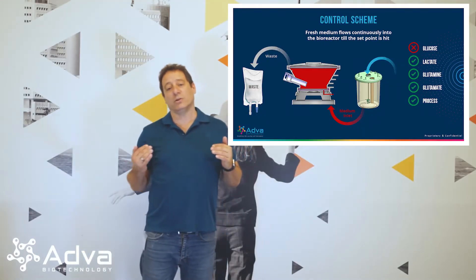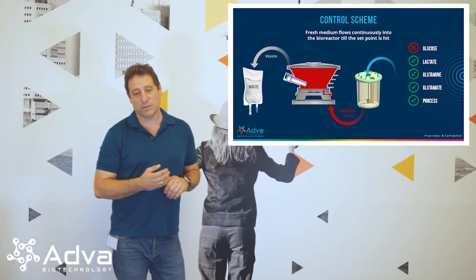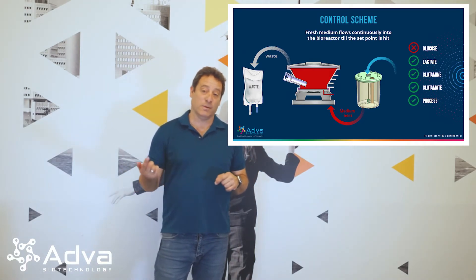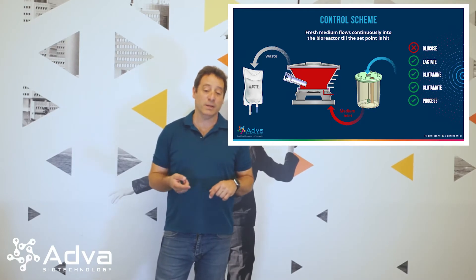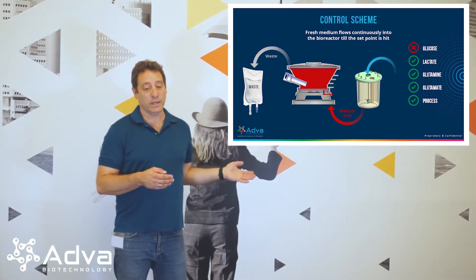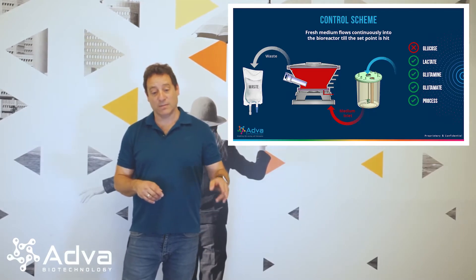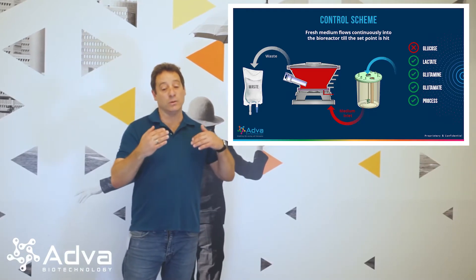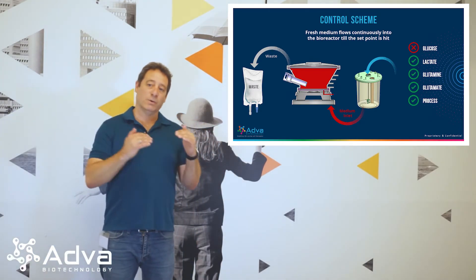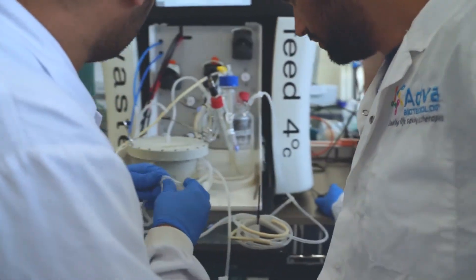This way we can maintain the exact parameters of pH and oxygen in the chamber and recycle the media as much as needed. Once parameters like glucose or lactate go out of range — for example low glucose or high lactate above the set point — the system will automatically switch. Instead of recycling the media, the depleted media will go to waste, fresh media from the refrigerator will come in and feed the system, and the system will recycle again. We always play between perfusion and recirculation to maintain the parameters and be as optimal as possible in media use.